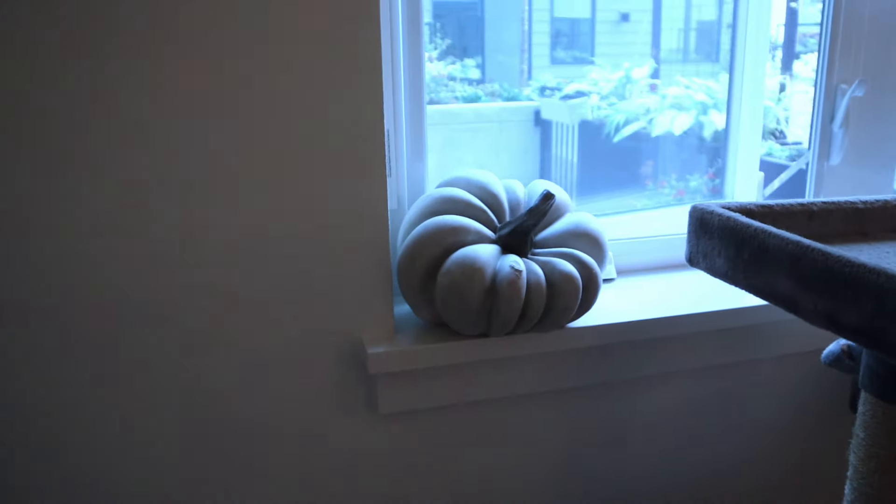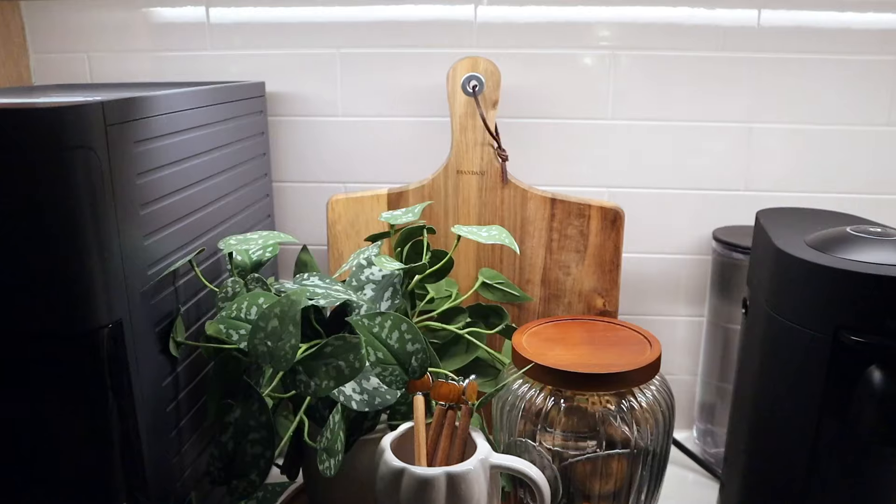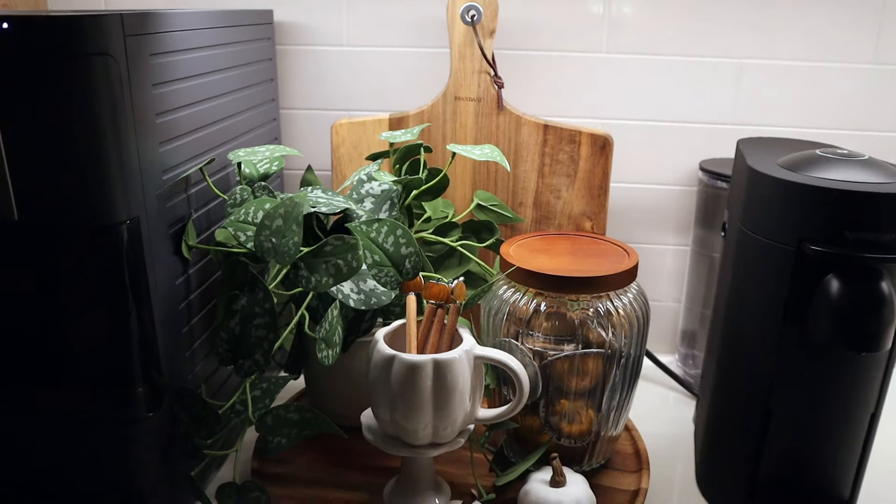I just have one more pumpkin I'm not sure what to do with — I could stick it up here in the window. Having things on the windowsill feels a little random, but I think that's okay actually. Here's what we're working with so far.